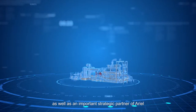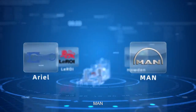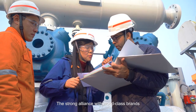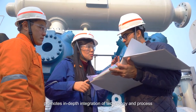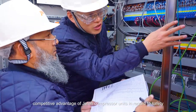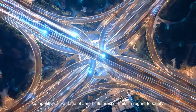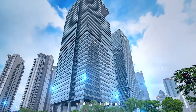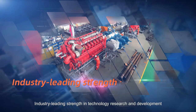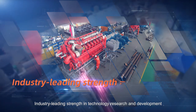We are the global strategic partner of Aireo in the field of high-speed reciprocating compressors, as well as an important strategic partner of Aireo, MAN, Hoerbiger, and Leroy. This strong alliance with world-class brands promotes in-depth integration of technology and process, offering sustained competitive advantages of Jared compressor units in safety, reliability, and efficiency.